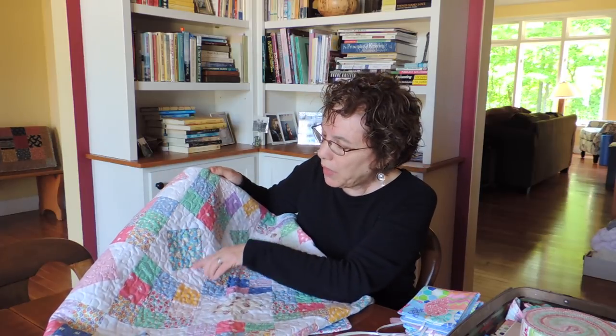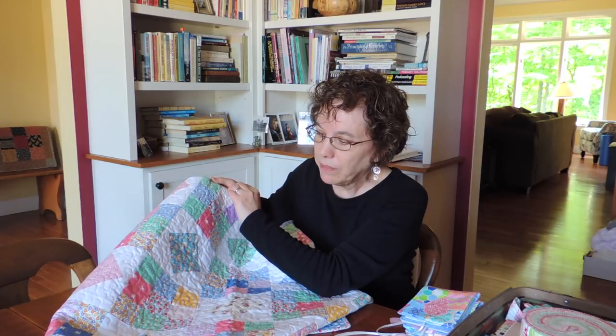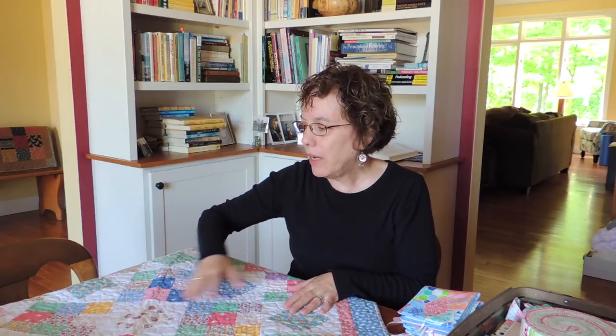I enjoyed making these block-in-a-blocks the way they did it in this book, because they made the square bigger and then you cut it down to size, which means these points don't get lost in the seams. I finished it off with free motion quilting, and I tried really hard to open up my free motion. I had a really small footprint and it was quite dense, so I really made a point of trying to widen it out, and that makes the quilt a little softer in the long run.